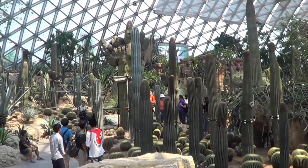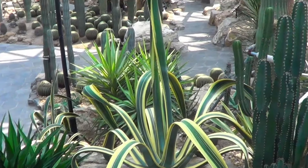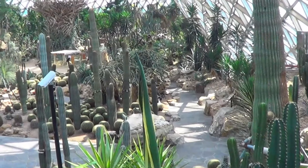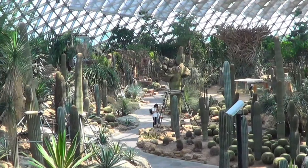The garden also had a lot of columnar cactus — tall species of cactus which were quite impressive.